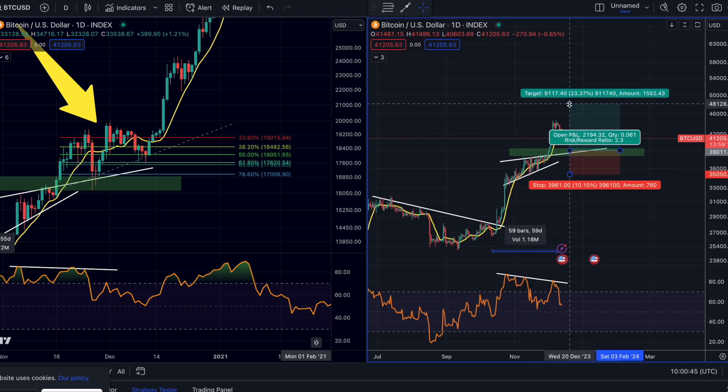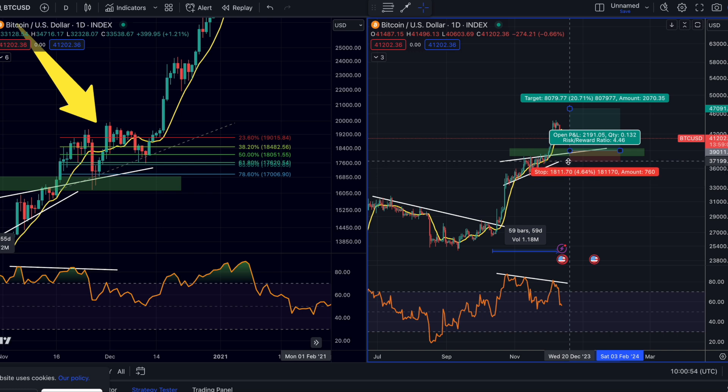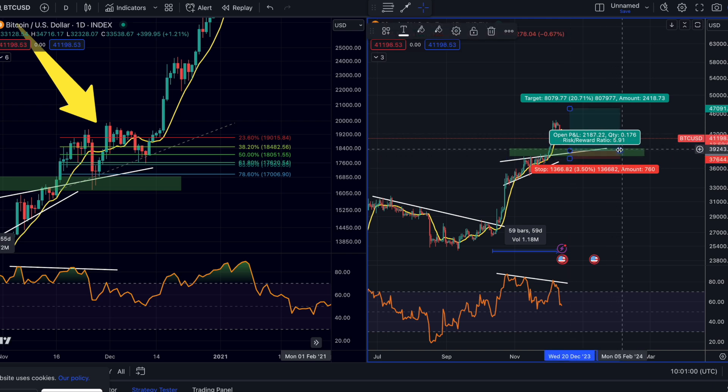The first target would be roughly $47,000. You can set the stop loss below the rising red formation, or wait a little bit later and put it more tight. As you can see, this is already a risk-to-reward ratio of five to six, which is a pretty good risk-to-reward ratio.